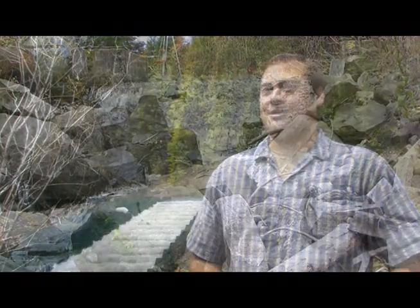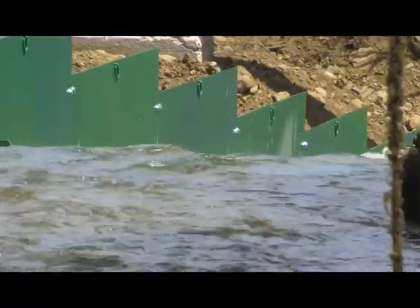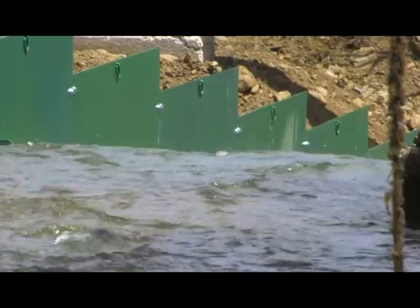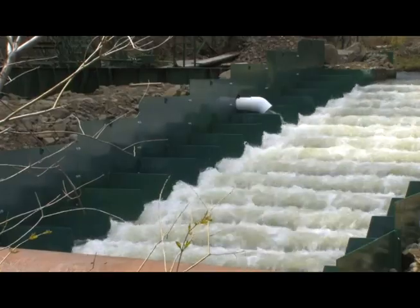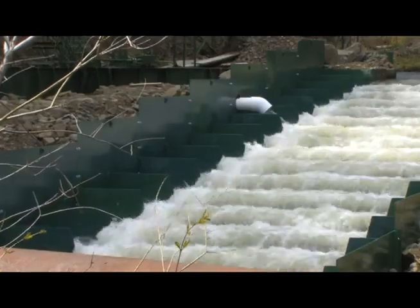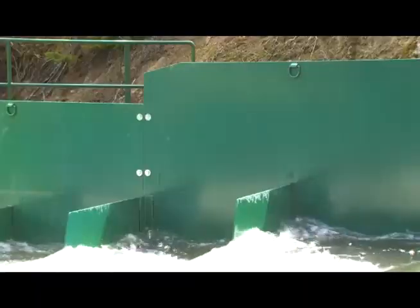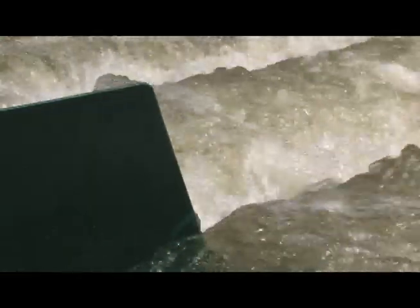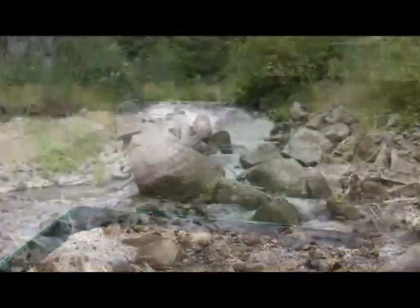We're seeing increased steelhead numbers, and now we've seen Chinook within the Bridge Creek Watershed. Gabe Williams of the Wheeler Soil and Water Conservation District coordinated the Bridge Creek improvement projects. He's proud of the 88-foot-long fish ladder he designed, which was constructed to help fish make it upstream even during low water flows — a big challenge because of the site's remoteness and topography.